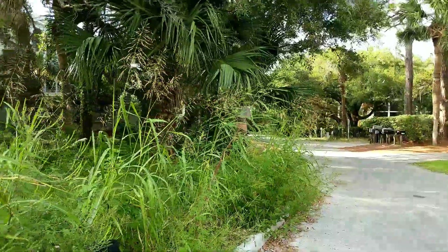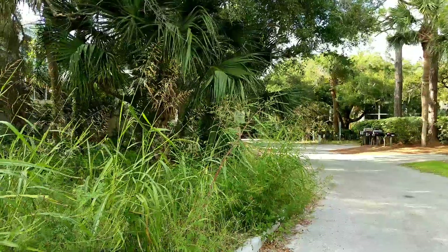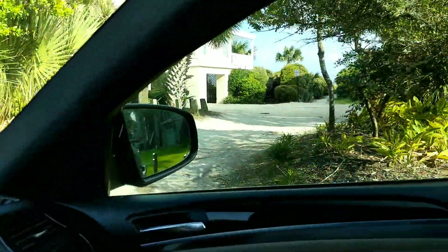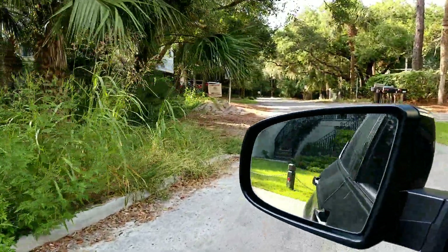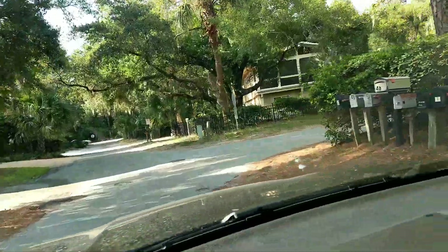This is one of the streets — this will make more sense in a moment — but this is one of the streets that terminates down to a beach walk, but there is one that is closer to that home and I'm just going to show you that.